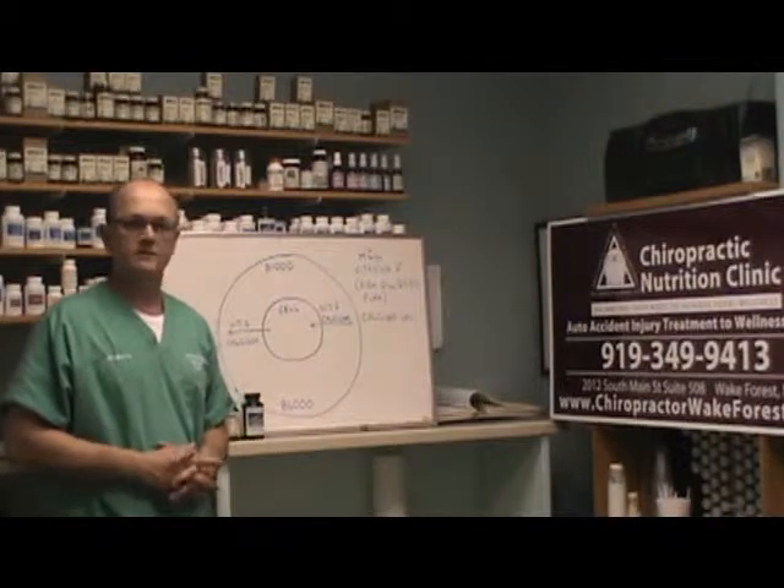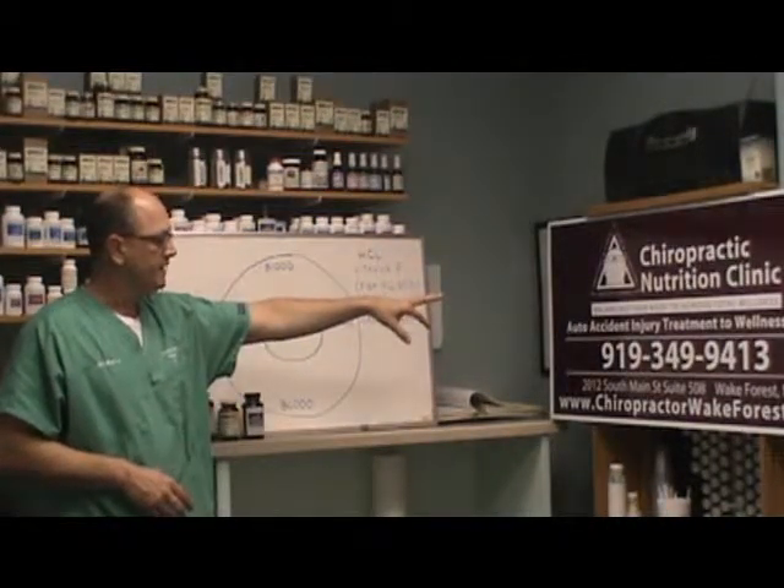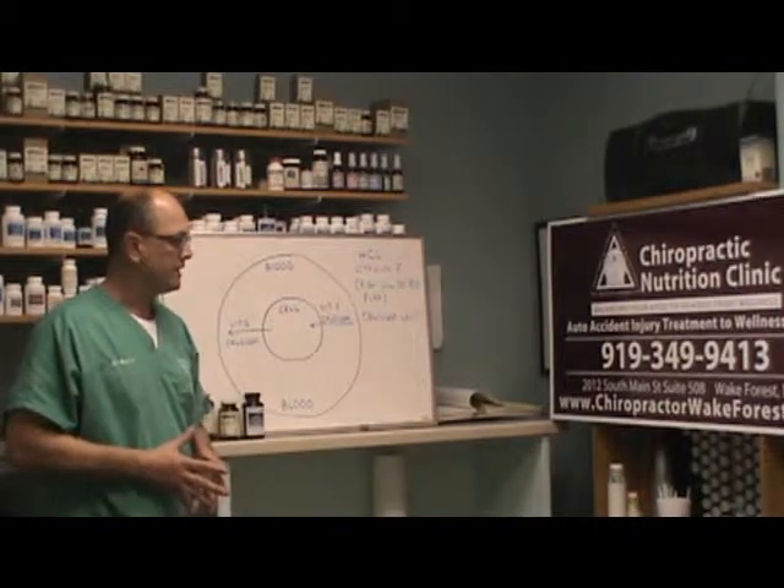That's all I want to say on calcium metabolism. Thanks for watching. If you need to contact me, here's my information — chiropractorwakeforest.com.